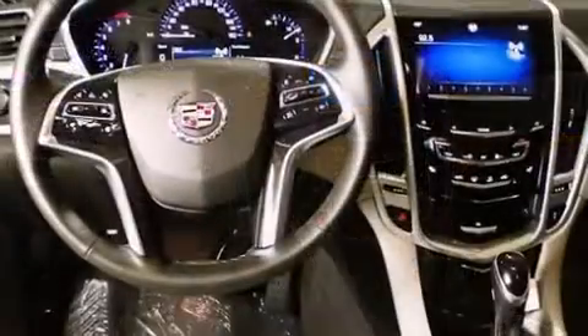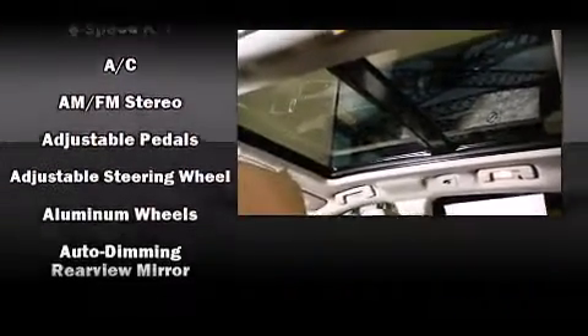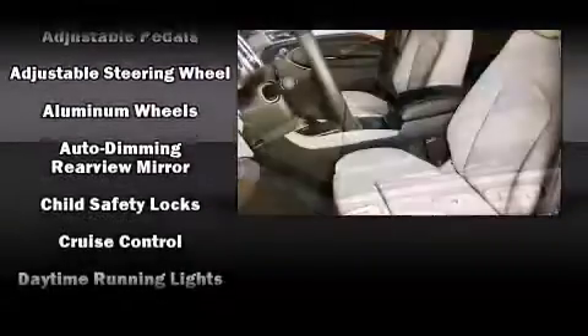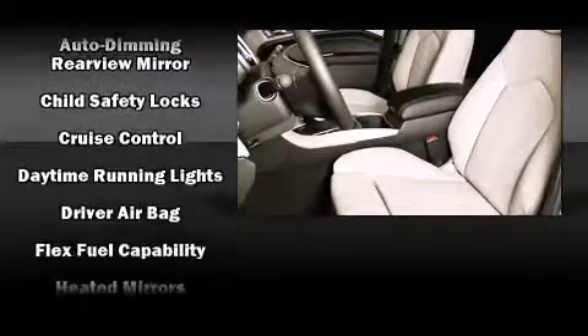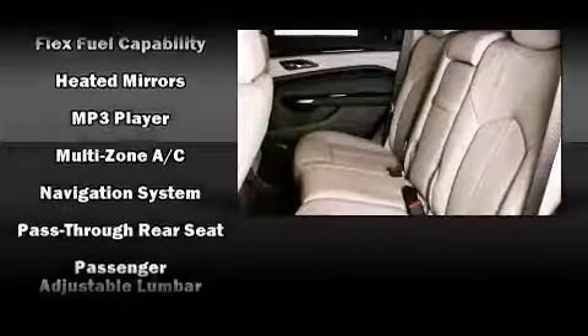Power adjustable pedals allow the driver to optimize his or her driving position, enhancing visibility, comfort, and safety. For drivers who enjoy the natural environment, a power moonroof allows an infusion of fresh air. Audio features include a CD player with MP3 capability and 10 speakers providing excellent sound throughout the cabin.